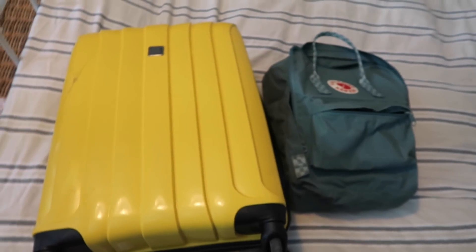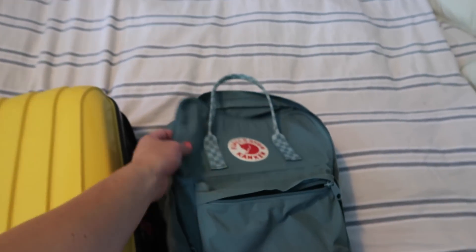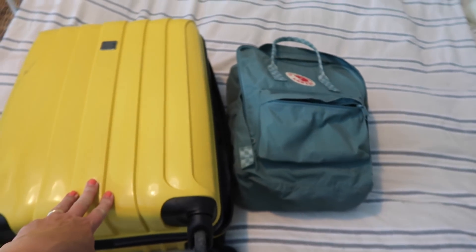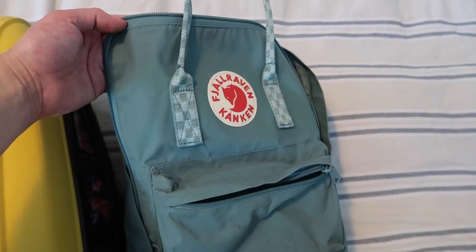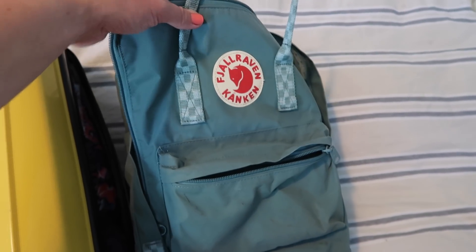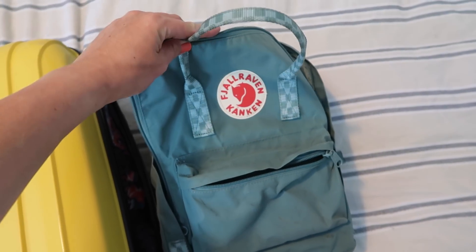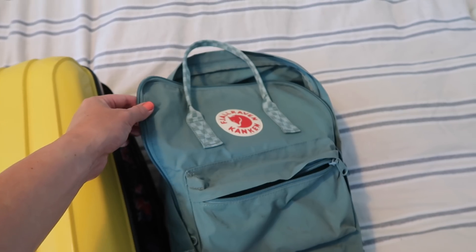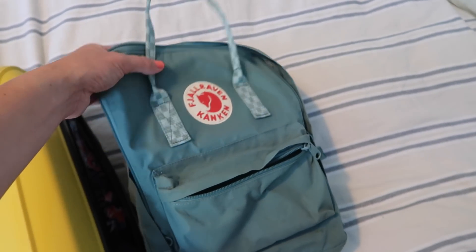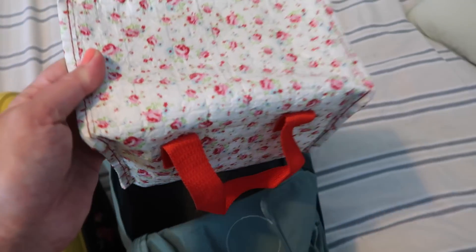So what I'm showing you here is my hard roller suitcase and my little backpack. What I figured I'd do is use my backpack as like my handbag. It's one of those Fjallraven Kanken — I never know if I'm saying that right. So what I've got in here, what I'll have on the day is like my wallet, my phone, my phone charger, this camera that I'm filming on right now, and a big bottle of water and my snacks.